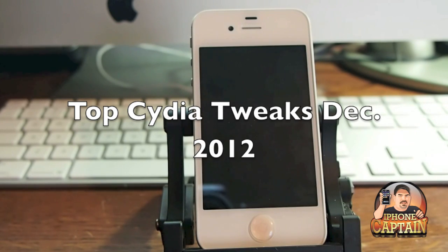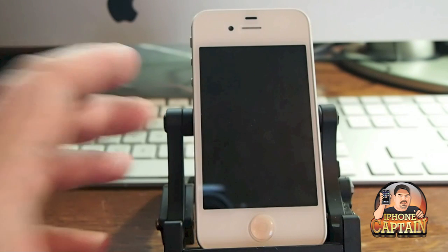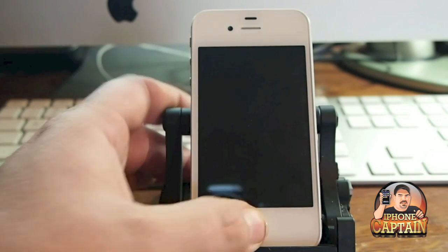Hey YouTube, it's Mitch at iPhoneCaptain. Today we're going to be looking at the top city of tweaks for December. Today is actually the last day of November but I'm going to title it December 2012. These were released in November, however November has been a little bit slower than most months. I don't know if it was due to the holiday seasons or we're just waiting for an untethered jailbreak for iOS 6 on the A5 devices, but we're going to do the top five right here.